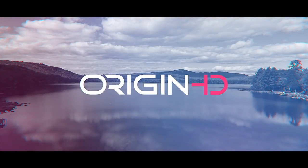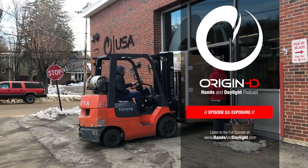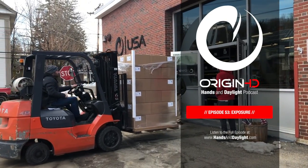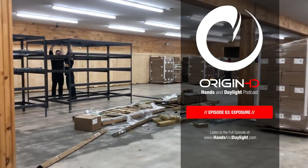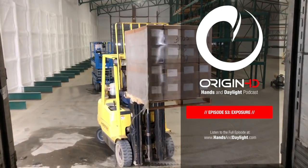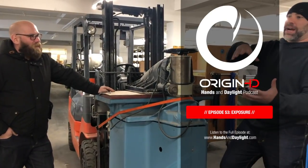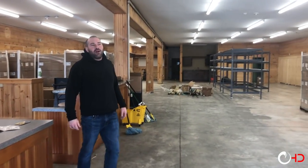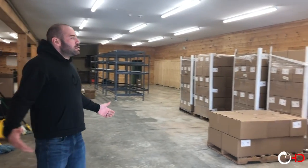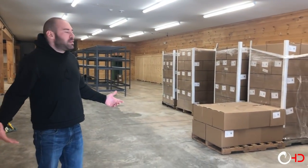We're moving in tomorrow and yes, it's epically awesome. As the nutritional division Origin Labs moves out of the factory into its own space, we're going to be expanding half of the factory here to both denim and leather goods — getting it done, getting there.